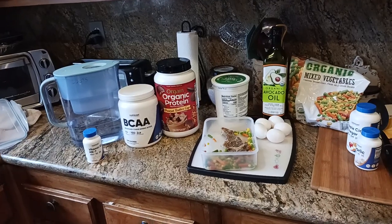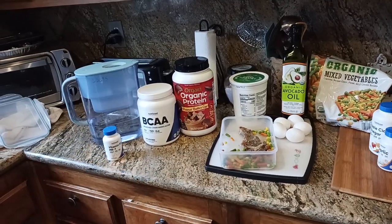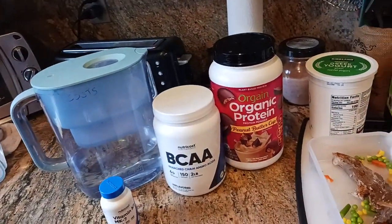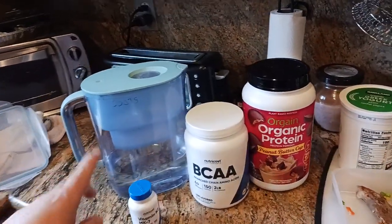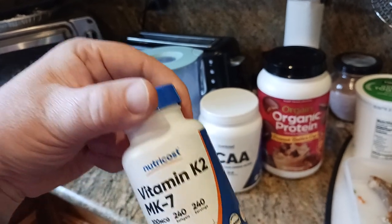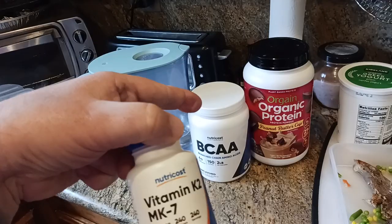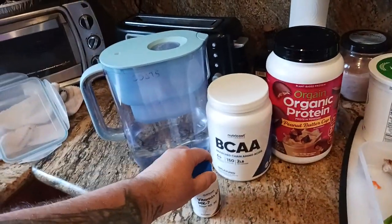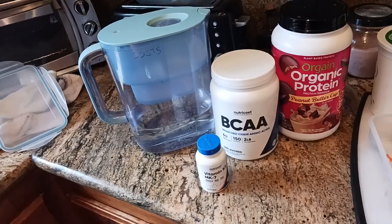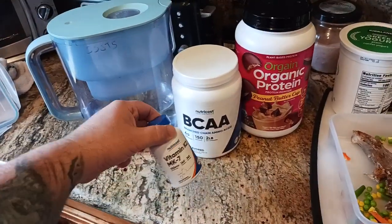On a day where I'm going to work out, this is a typical morning for me. I wake up, go to the bathroom. Then what I do is I take one K2 — K2 MK7 — which, based on my research, pulls calcium away from soft tissue and puts it back into my bones, basically helping to remove plaque from my arteries or prevent it. That's why I take this in the morning.